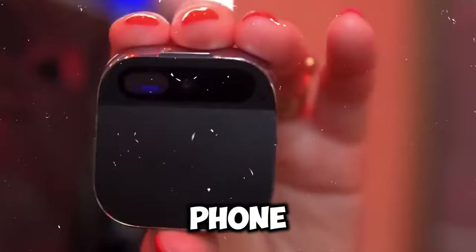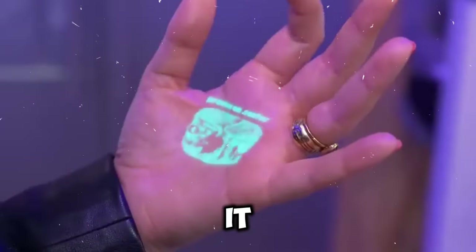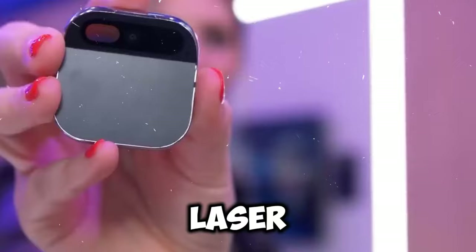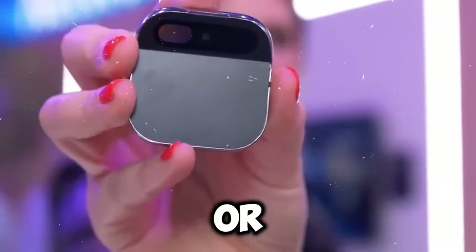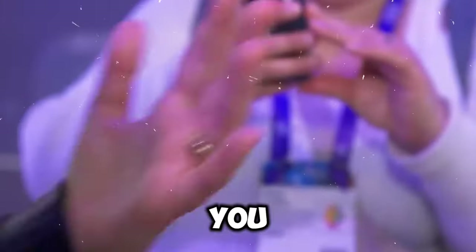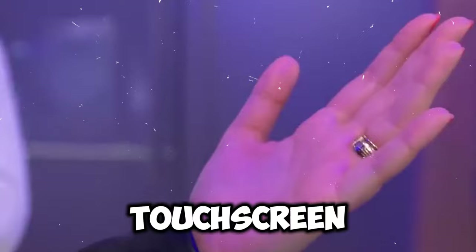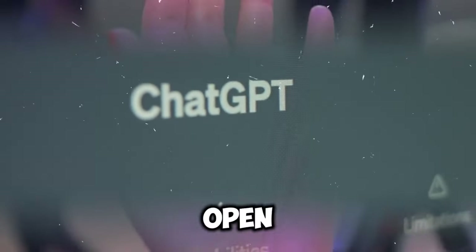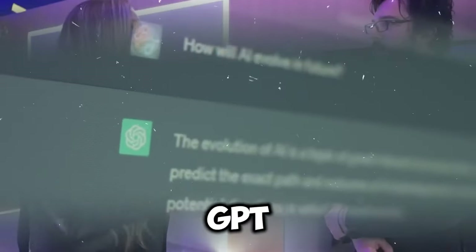It works through voice and gestures, projecting a laser display onto your hand or any surface, allowing you to use your hand as a touchscreen. The Pin also includes an AI assistant powered by OpenAI's GPT-4 — the same tech behind ChatGPT. The assistant can answer questions, find information, and carry out tasks by generating natural text and understanding complex instructions.